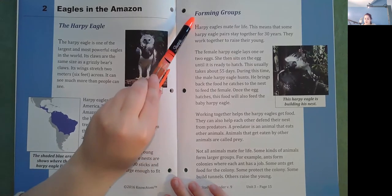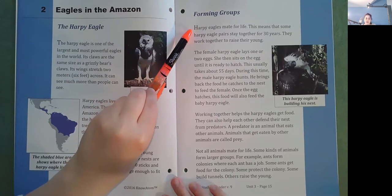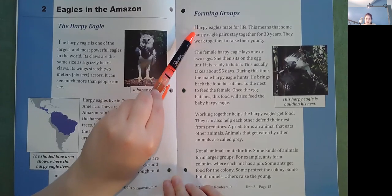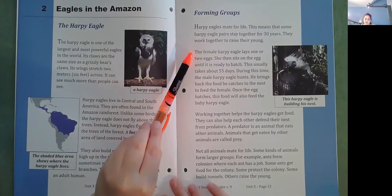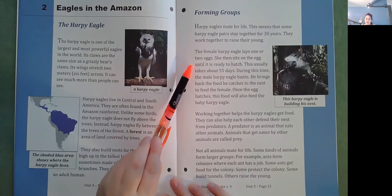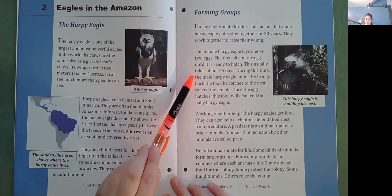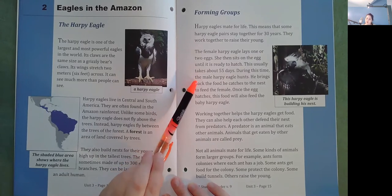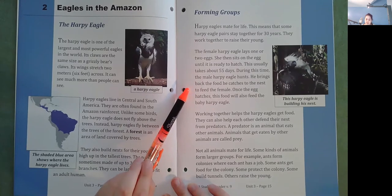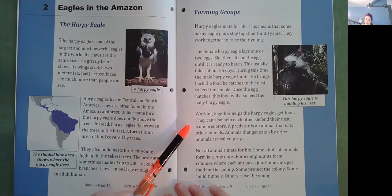Forming groups. Harpy eagles mate for life. This means that some harpy eagle pairs stay together for 30 years. They work together to raise their young. The female harpy eagle lays one or two eggs. She then sits on the egg until it is ready to hatch, which usually takes about 55 days. During this time, the male harpy eagle hunts and brings back food to the nest to feed the female. Once the egg hatches, this food will also feed the baby harpy eagle. Working together helps the harpy eagles get food. They can also help each other defend their nests from predators.